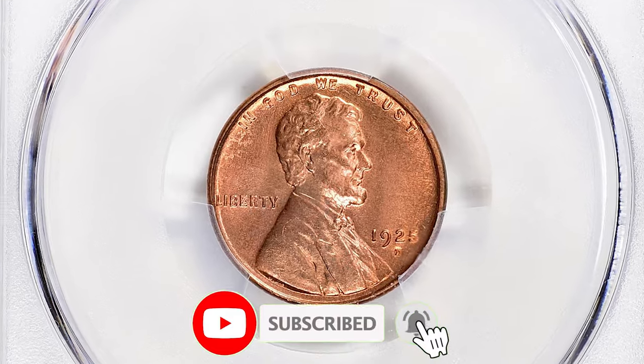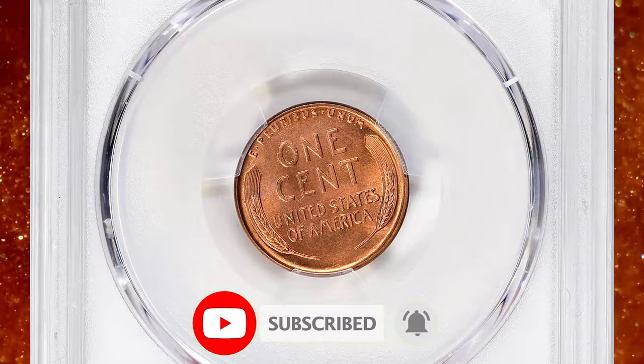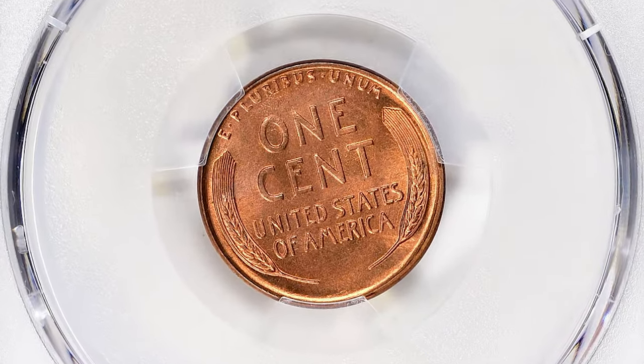Thanks for watching this video. Your likes and comments are highly appreciated. Support us by hitting thumbs up and smashing the subscribe button. Take care.